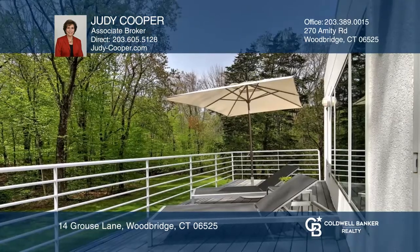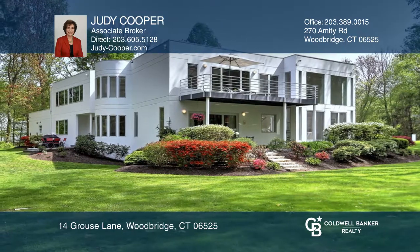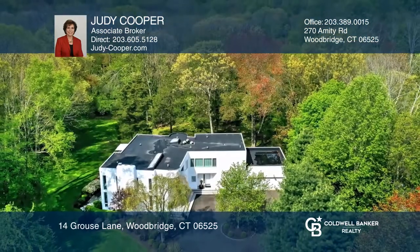The owner's suite enjoys a balcony and marvelous master bath. This home is designed for comfort and espouses genuine style. Hear all the details when you tour with Judy Cooper.